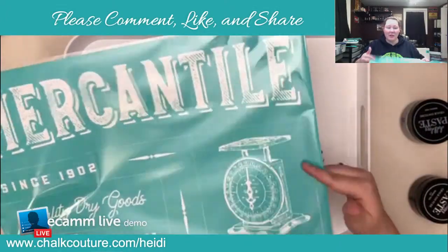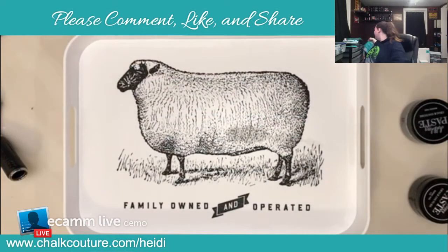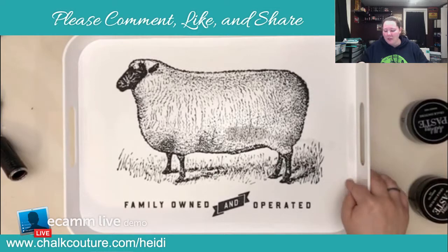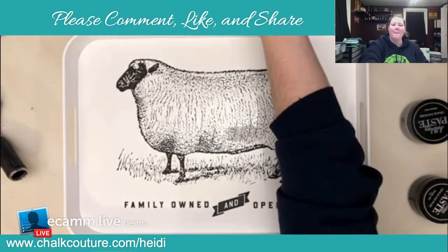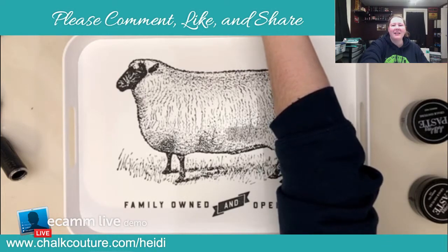We can do something with this one because it's another piece of the set — they're all nice and cohesive like that. All of these can be found on my website at chalktourdotcom slash Heidi, super easy, or message me and I can hook you up too. Once again, if you want a sample kit let me know. Have a fantastic night — bye bye! I'm still not used to this, I still have no idea where my end button is.